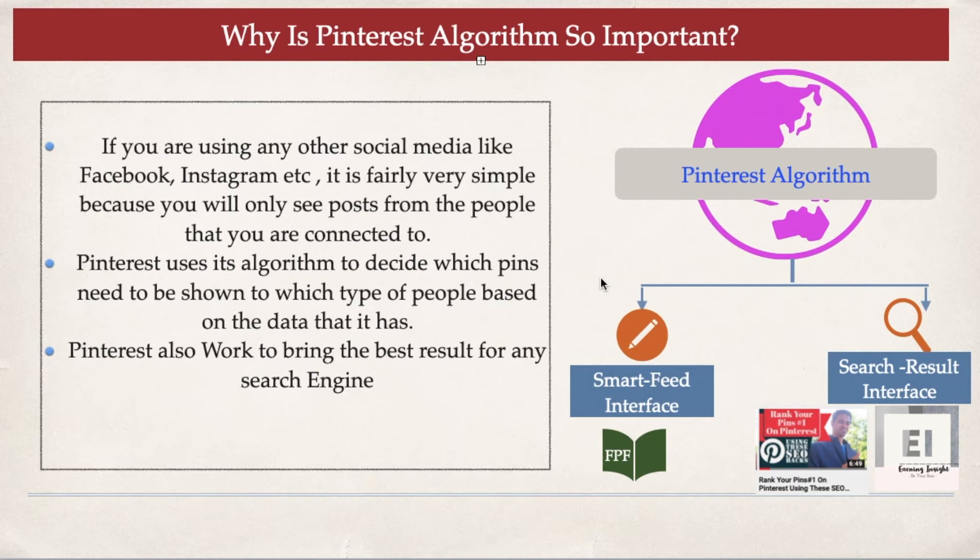Now let me explain why the Pinterest algorithm is so important. If you use Facebook, you'll notice that Facebook shows you posts from people you follow and engage with — because it knows you're connected to them. But the Pinterest algorithm doesn't work that way. Most people come to Pinterest not to follow someone, but to discover new ideas. So Pinterest will suggest pins in your home feed not only based on the people you follow, but based on other factors as well.